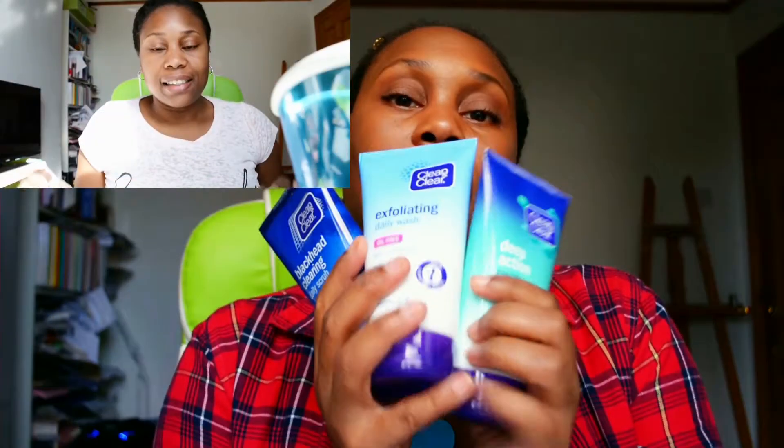I also purchased Clean and Clear. If you've seen my facial care and hair care video, these feature in it. I've been using Clean and Clear since I was a teenager. I got the Black Head Clearing Daily Scrub, the Exfoliating Daily Wash, and the Deep Action Cream Wash. I absolutely love Clean and Clear — it really just works for my skin.